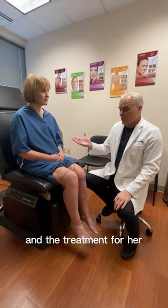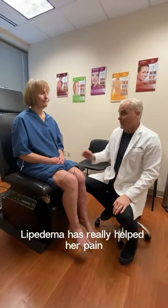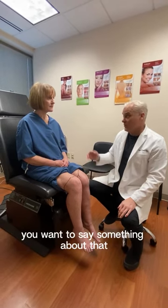The treatment for her lipoedema has really helped her pain. Absolutely. Do you want to say something about that?